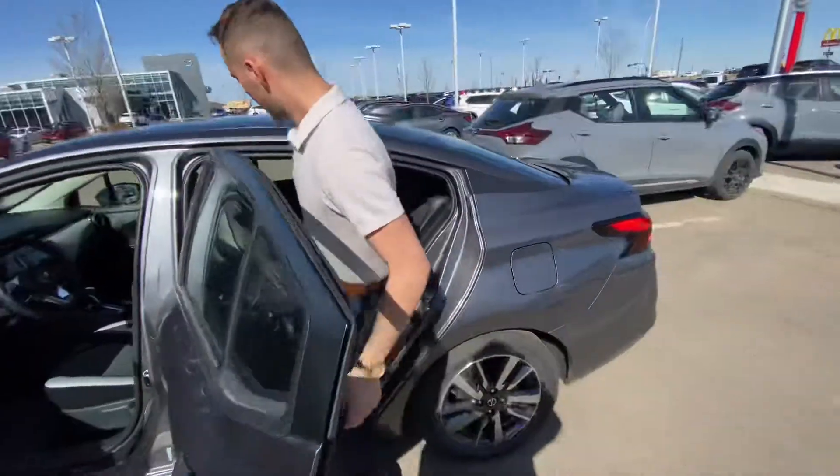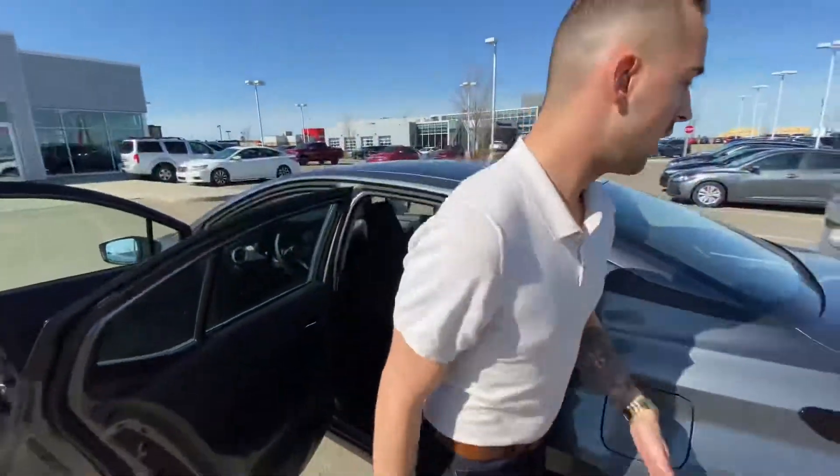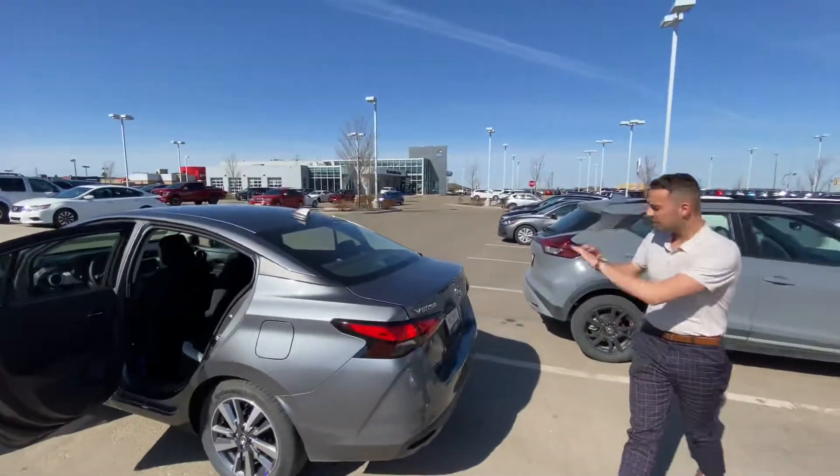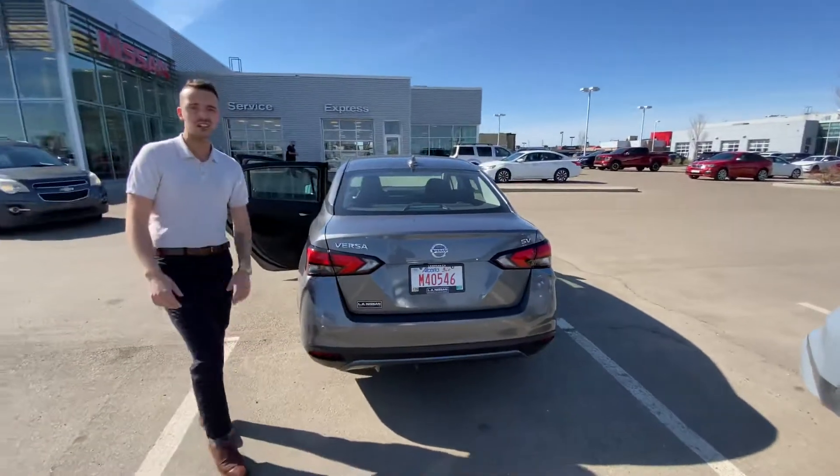In the back you got tons of room for any passengers — I'm six feet tall and I fit perfect. On into the trunk you got a very stylish back end that looks super aggressive, and you got your rear parking sensors.